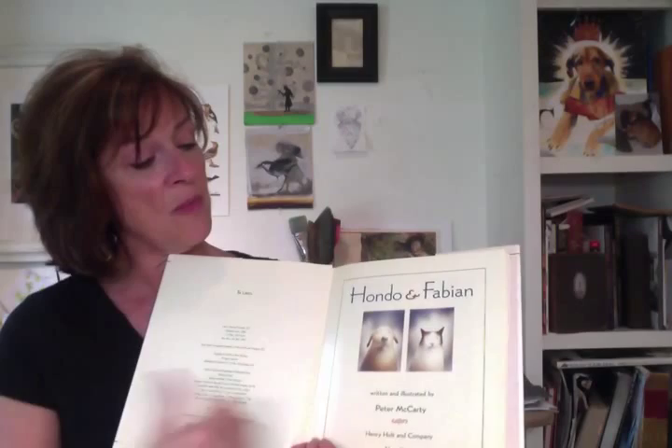Jumanji has always been one of my favorite books — really powerful in its illustration and the writing as well. Hondo and Fabian by Peter McCarty is another favorite, and I think it also has that beautiful simplicity that still says so much.